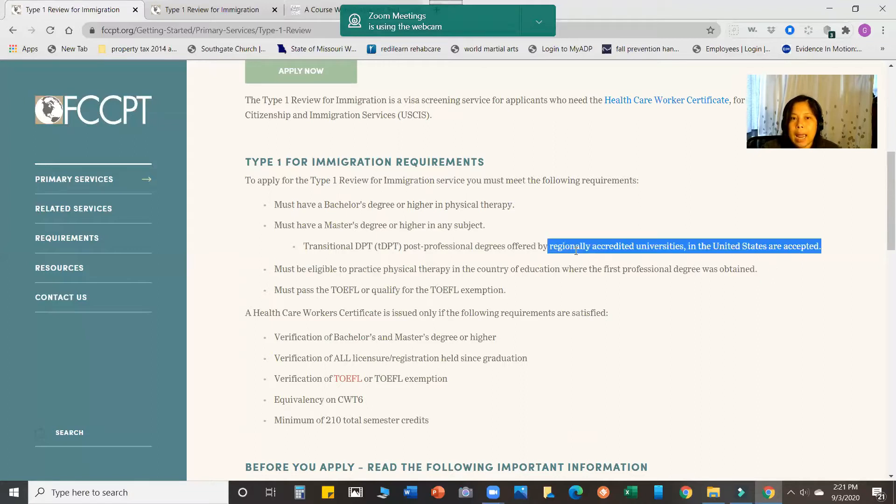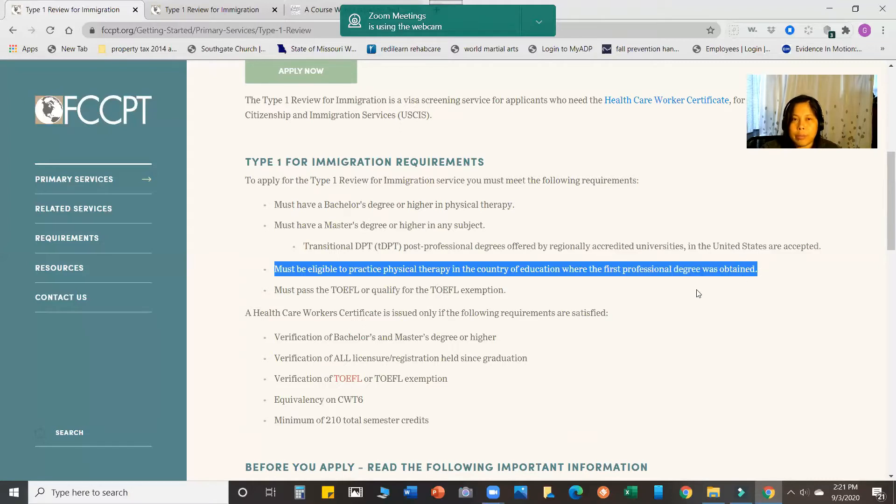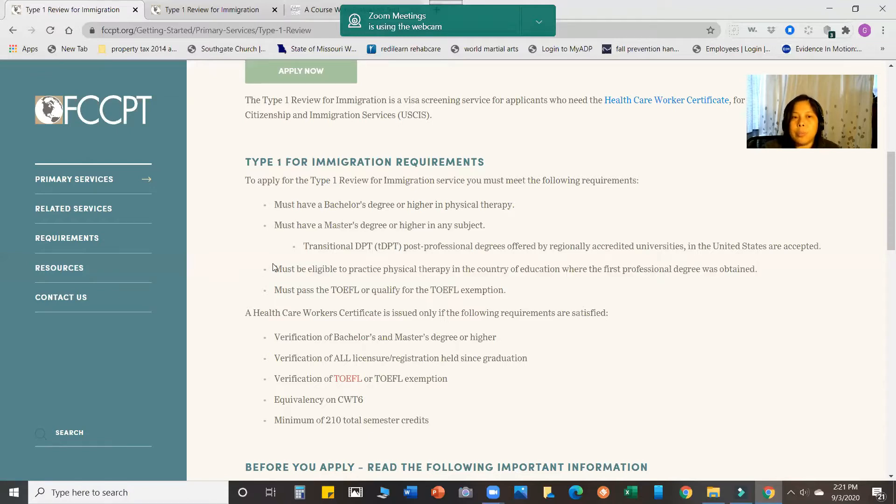At this point, I want to answer a question one of the subscribers asked me — whether a Philippine license is required to apply to become a physical therapist in the U.S. According to the FCCPT website, you must be eligible to practice, meaning you should be licensed in the country of your origin as a physical therapist before they can process your application.